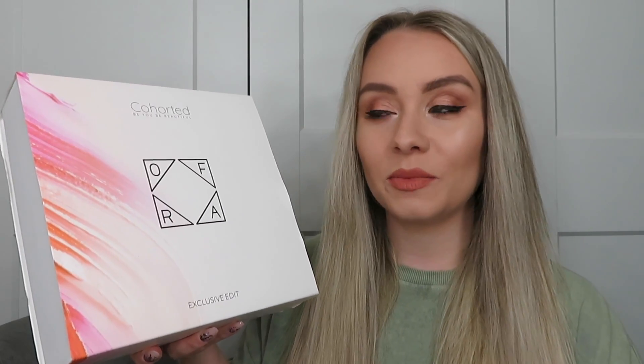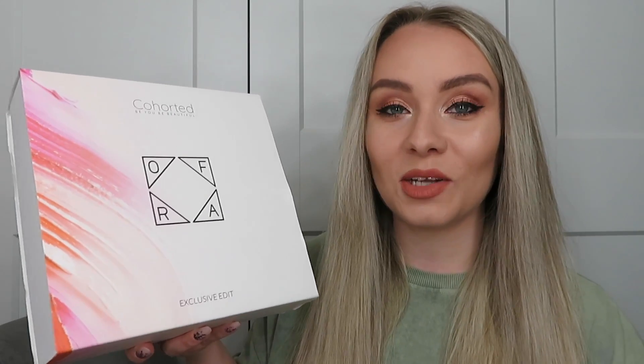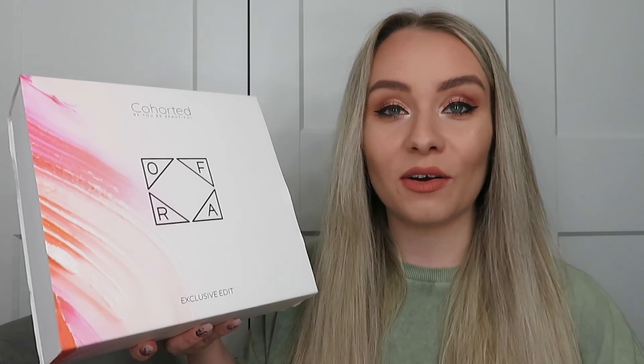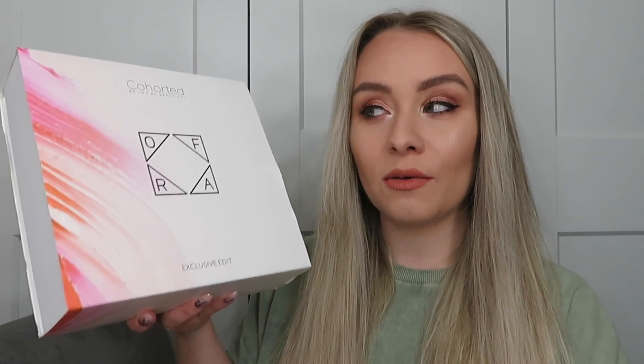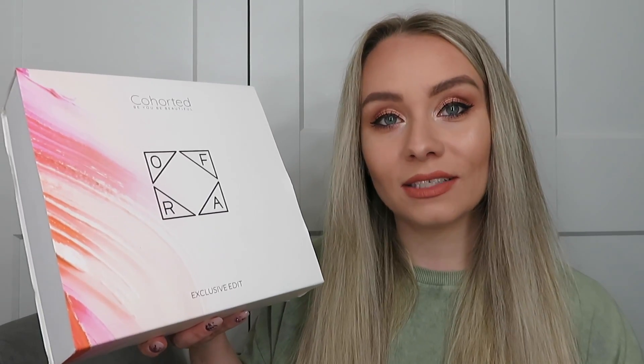Every now and again they do collaboration boxes or exclusive edits with particular brands, which means every single product inside the box is from that brand. If it's a brand you like, it's a great opportunity to stock up, and if it's one you haven't tried, it's a great opportunity to discover new products. If there are any boxes left at the end of the month, you can usually buy them for £50 on the website — £10 more than the subscription price.